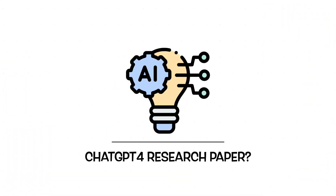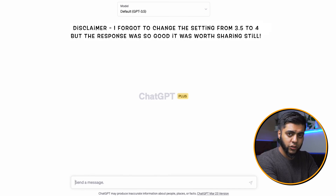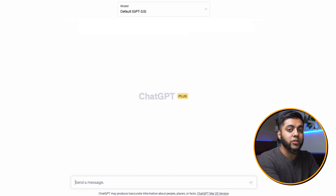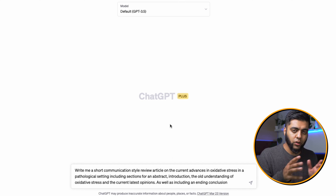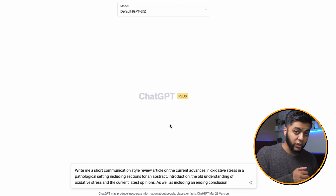You can see ChatGPT open on screen. I did a few test runs earlier in preparation for this video to see if it actually works, so unfortunately it's not truly live. I'm using ChatGPT Plus, the paid service, and I've got the prompt ready — I'm just going to copy and paste it. You can pause the video and read it properly, but essentially I'm asking it to write a short communication about oxidative stress, including all the different attributes of a paper: abstract, introduction, pros and cons, and conclusion. Let's see what it generates.